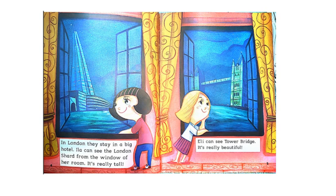In London they stay in a big hotel. Ila can see the London Shard from the window of her room. It's really tall. Ellie can see Tower Bridge. It's really beautiful.